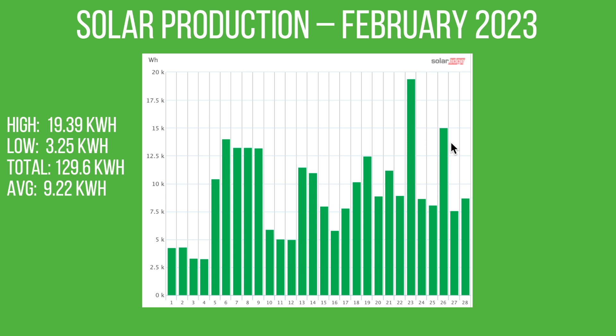Our solar production for February 2023 is a real mixed bag. It started off the month really badly with some really low days, but we did have some pretty spectacular days — one in particular a high of 19.39 kilowatt hours, which in February seems crazy, but we had such a good clean sunny day, not a single cloud. The lowest day was 3.25 kilowatt hours on the 4th, giving a total production of 129.6 kilowatt hours averaging 9.22 kilowatt hours per day.